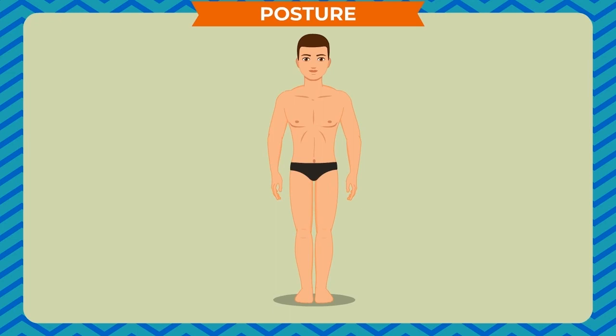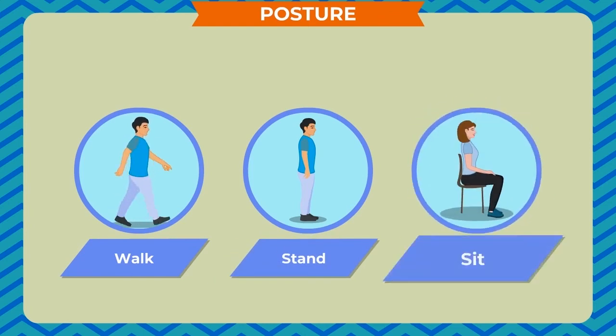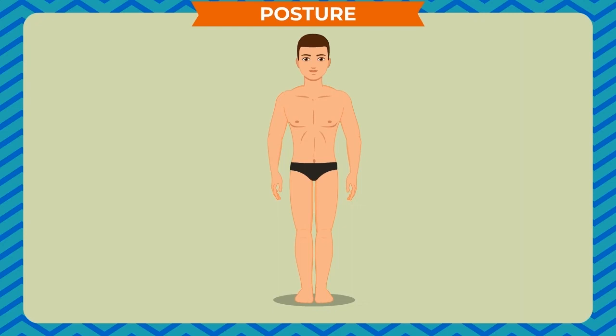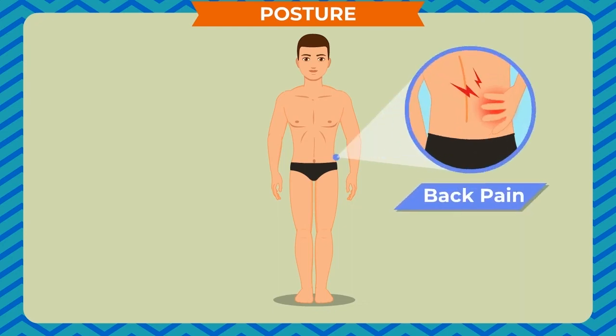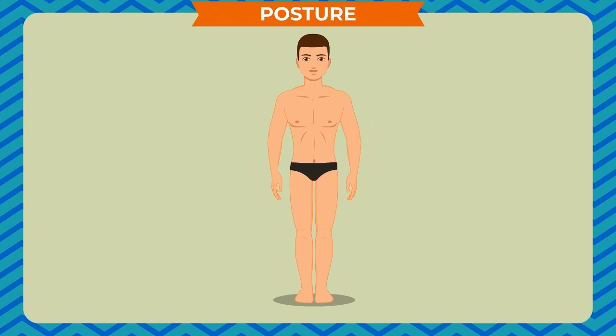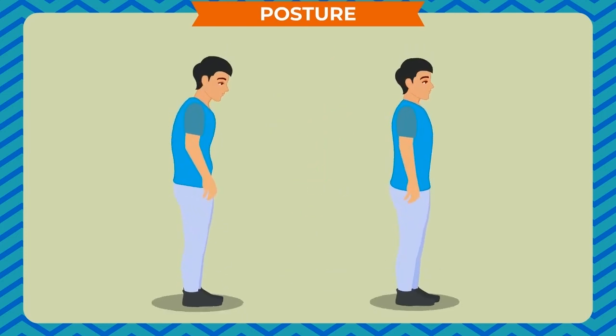The position of our body while we walk, stand and sit is called our posture. A correct posture keeps us healthy and prevents pain in our back and shoulders. An incorrect posture can cause problems such as severe pain and discomfort. Moreover, a correct posture also makes us look smart and confident. We should follow these simple steps to maintain good posture.